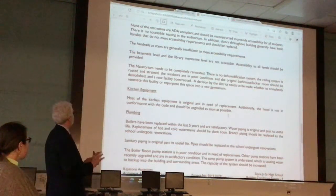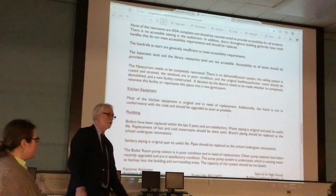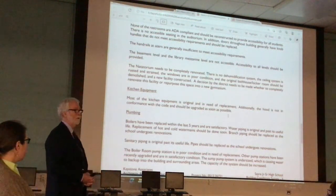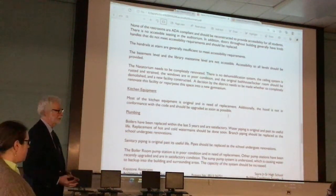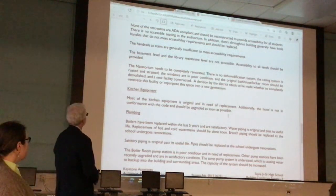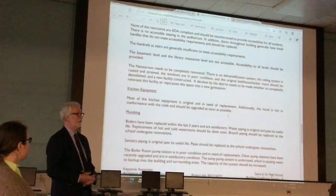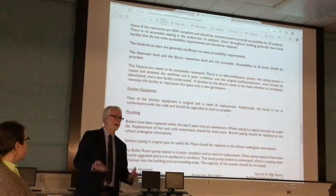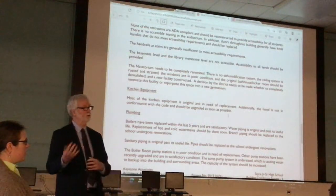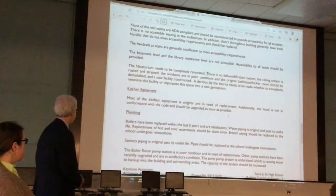There are a number of issues with handrails — none of them big, but some small things here and there. Some are a little low, and some don't have the extensions required for accessibility. The basement level and the upper level at the library are not accessible by elevator, so that should be looked at regarding how those spaces are used and whether elevator accessibility needs to be provided.